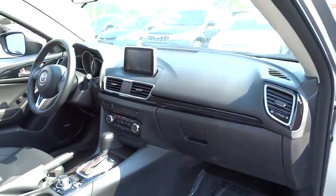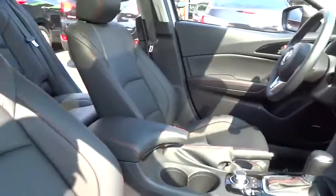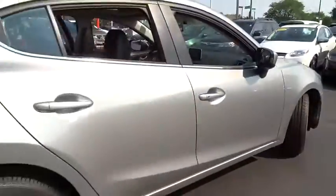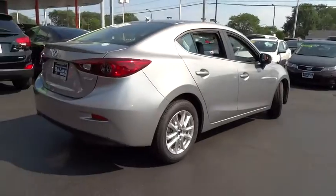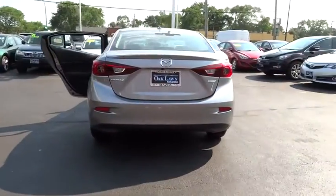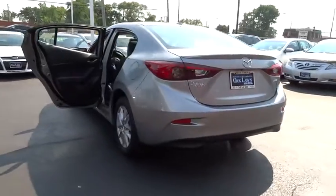This vehicle has less than 100 miles. Here are some of this vehicle's great options: keyless entry, backup camera, Bose sound system, leather-wrapped steering wheel, front wheel drive, fog lights, electronic stability control, trip computer, tachometer.